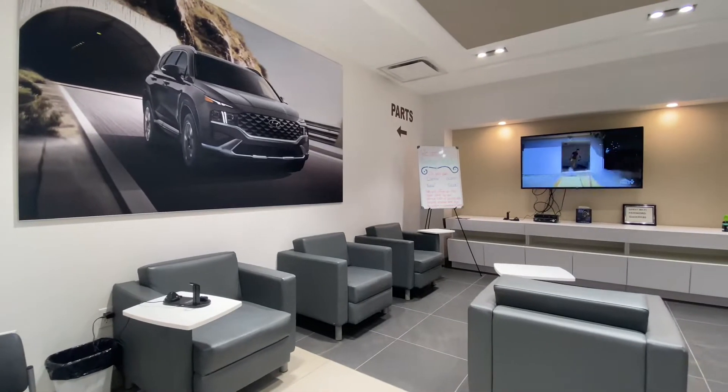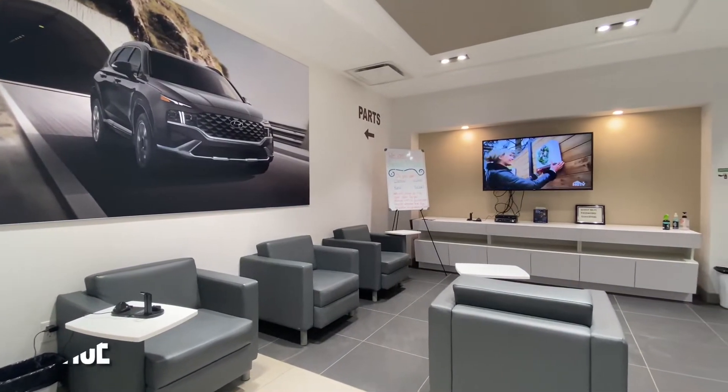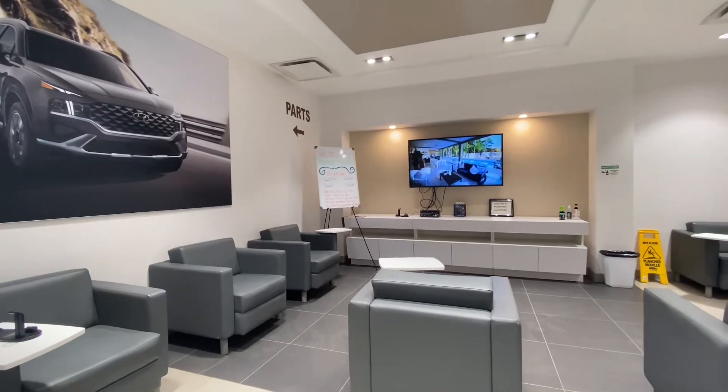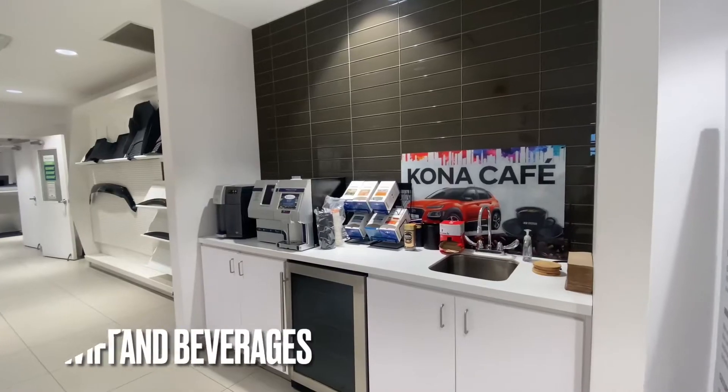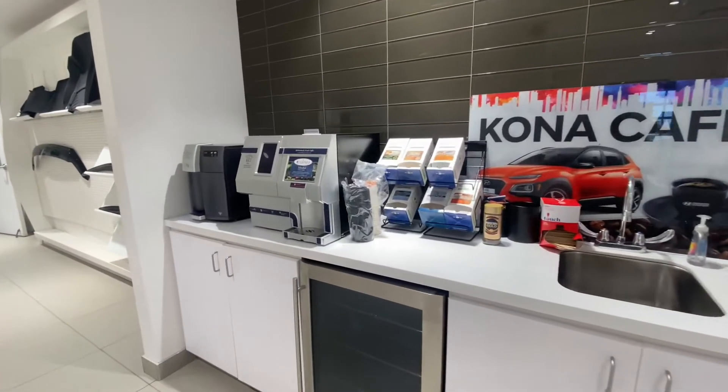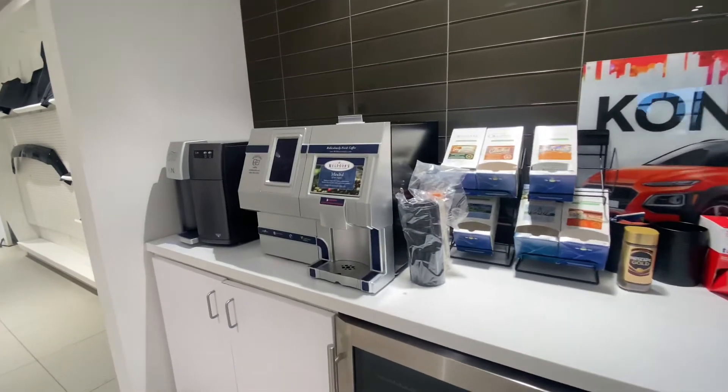If you require transportation, we will provide you with a taxi voucher that can be used to deliver you anywhere within the Fredericton city limits. If you'd rather wait, you can have a seat in our spacious, socially distanced lounge where you can enjoy free coffee, hot chocolate, or water. Free Wi-Fi is always available for those who just want to sit and relax.